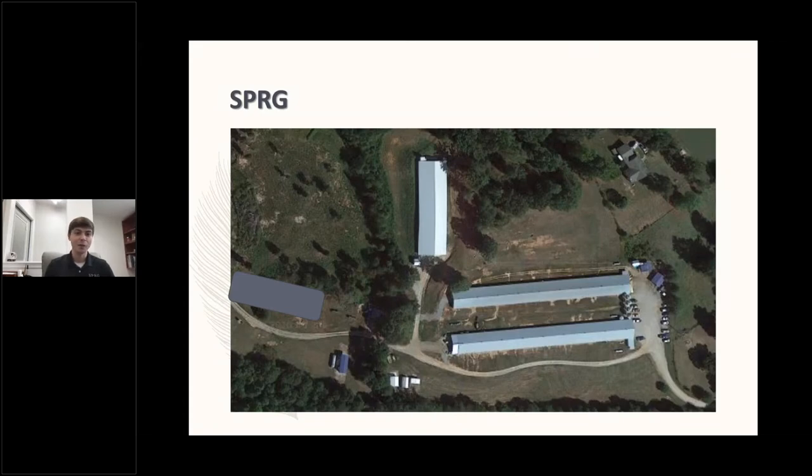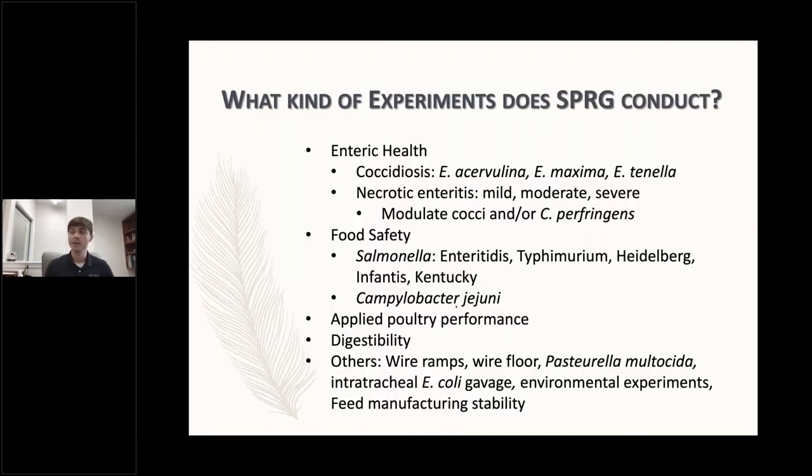At Southern Poultry Research Group, we perform mostly applied poultry experiments. These three houses are where we perform most of our research. We do primarily broiler studies, but also layer studies, turkey studies, and broiler breeder studies from time to time. Most of our research falls into two categories: enteric health and food safety. Enteric health studies might be coccidiosis or necrotic enteritis experiments, whereas food safety would be mostly Salmonella and Campylobacter studies. For the purposes of this discussion, I'm going to focus more on enteric health and considerations when doing those types of studies.